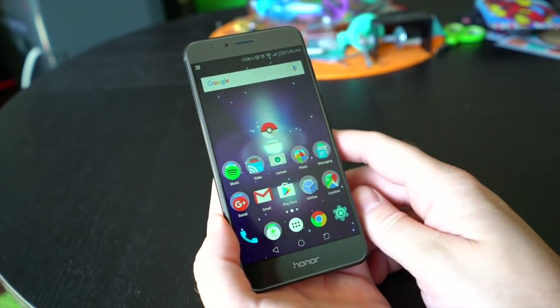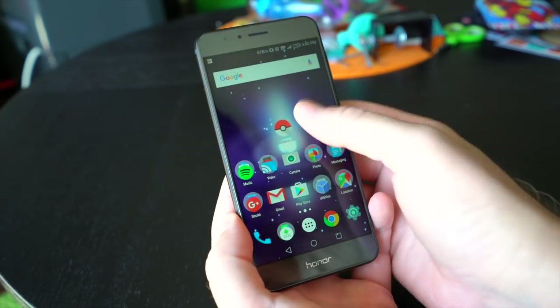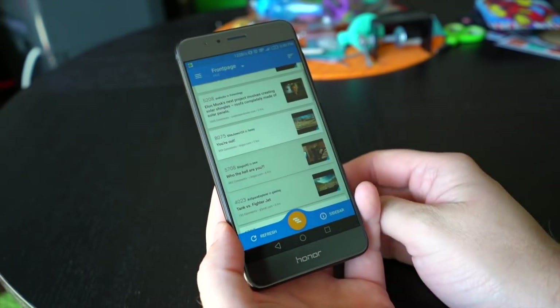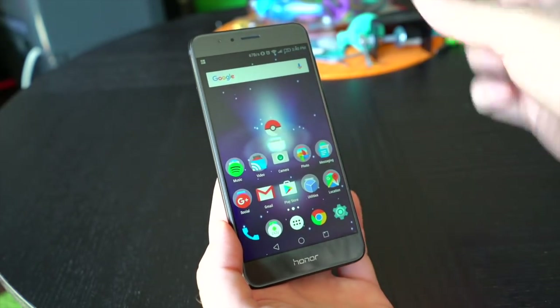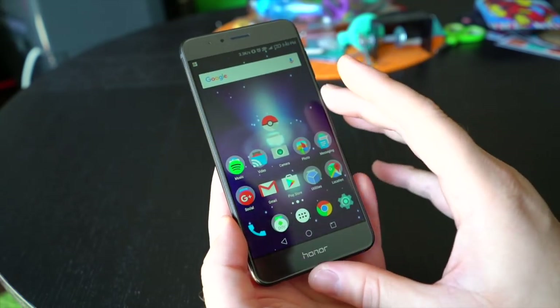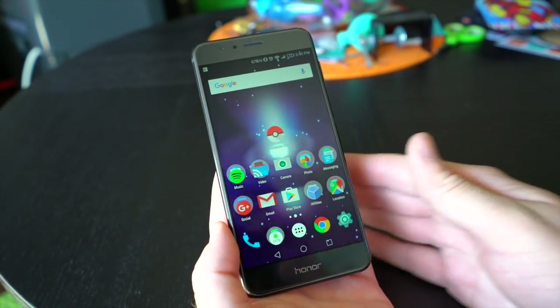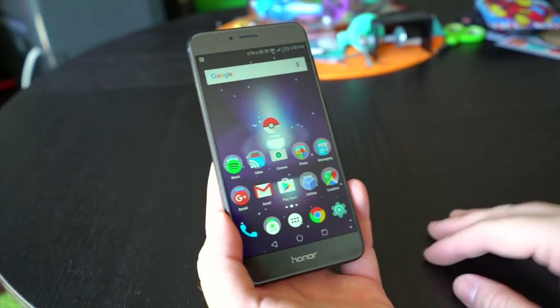Inside you have a Kirin 950 processor, which is very comparable to the Snapdragon 820 in terms of speed. This thing is super duper quick. I've been doing side-by-side comparisons opening apps at the same time with the OnePlus 3, which uses a Snapdragon 820, and the Galaxy S7, and this was able to not only keep up but in many instances was even quicker. The OnePlus 3 is sort of my benchmark for the quickest smartphones.